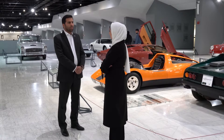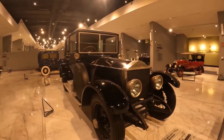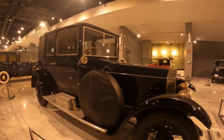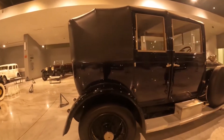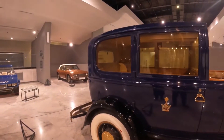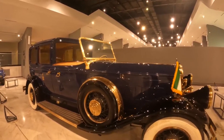هذه السيارة هي أولى إنتاجات شركة Rolls-Royce للسيارات، تم صناعتها عام 1922 للميلاد. أما السيارة المميزة الأخرى المعروضة فهي سيارة BS Euro التي كانت تستخدم من قبل الشاه البهلوي الأول، تم صناعتها في أمريكا وكل الزخرفة التي تشاهدونها عليها مطلية بالذهب.